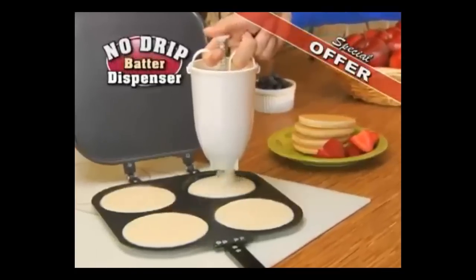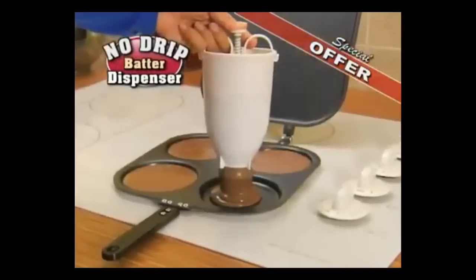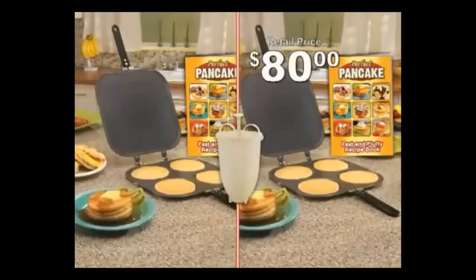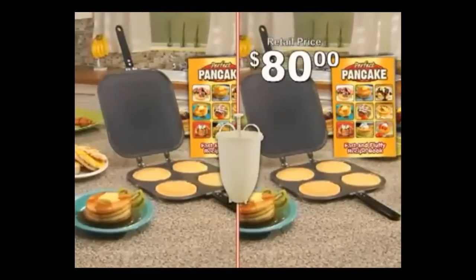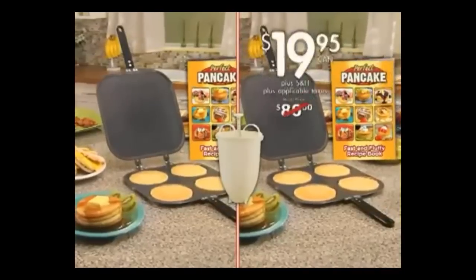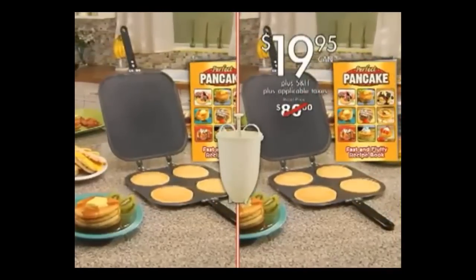But I'm not stopping there. You'll also receive our non-drip batter dispenser. Just add your favorite batter, then dispense the perfect amount without the mess every time. You get two Perfect Pancake Pans with Recipe Book and the no-drip batter dispenser — a whopping $80 value — all for just $19.95. Don't delay, order today.